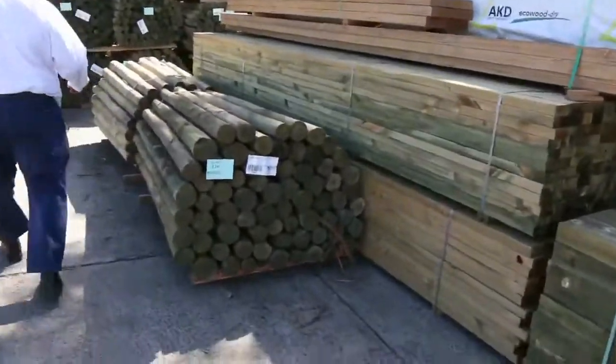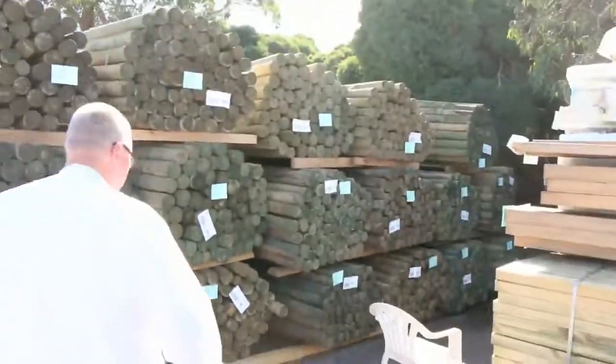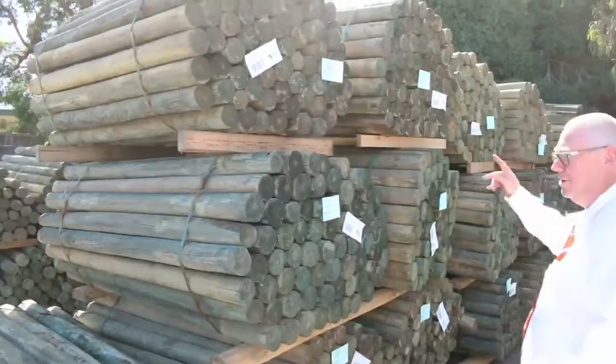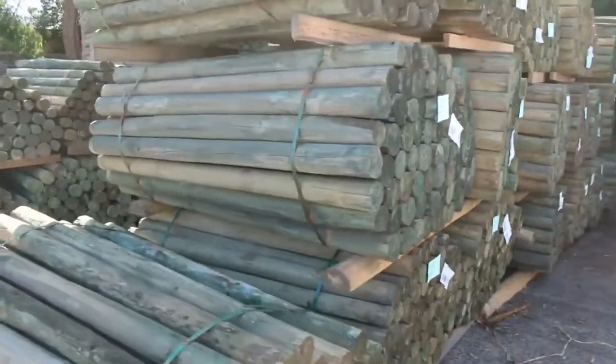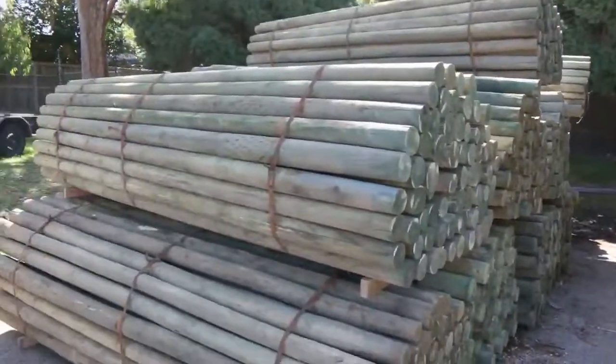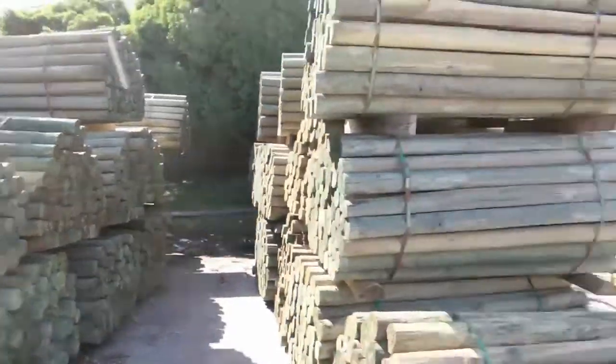Heaps and heaps of stock delivered this week. All these — a massive semi-load of poles here. They come in in 1.8s, 2.1s and 3 metres — about 10 packs of each. Have a look at these big ones — the big three metre ones there. If you've been waiting for the long ones, there they are for tomorrow. Make sure you don't miss out on them.